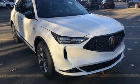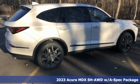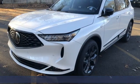It's a new 2023 Acura MDX. This elegant MDX is designed to encourage all of your endeavors. It comes with all the amenities you need.